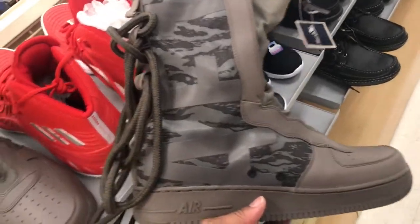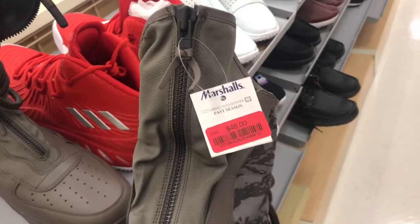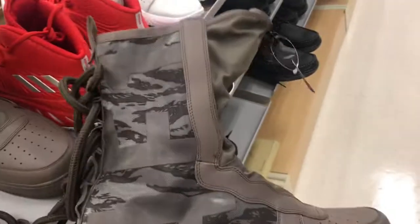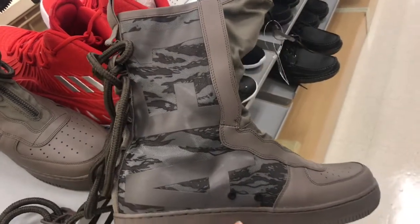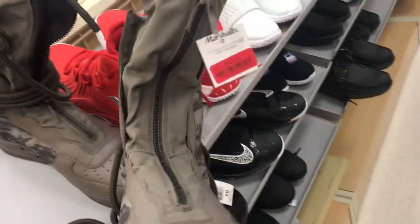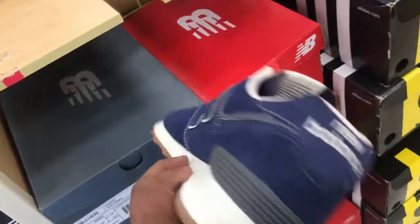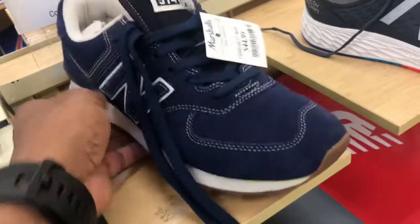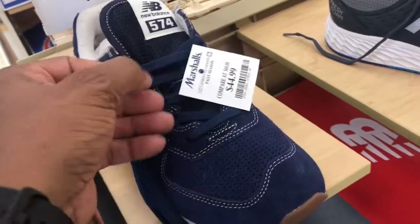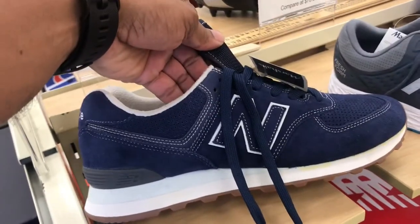Got these big Special Fields up in here with two sizes left — they discounted them down to $48. Check your local Marshalls if you were digging these and want to pay a low price, because they are down to $48 in the clearance section. Also found these New Balance in a blue jean colorway — not bad at all, the materials are on point, and for that price point of $44.99 it's not bad at all.